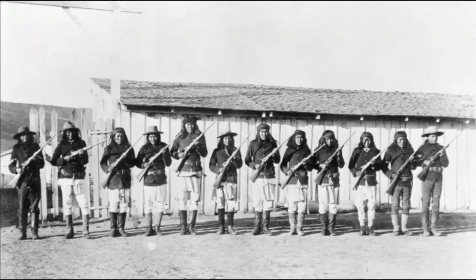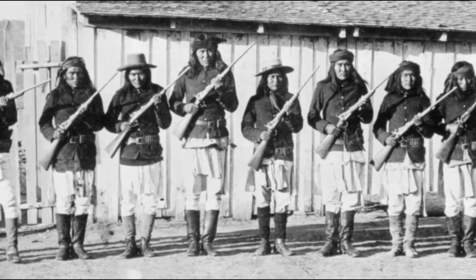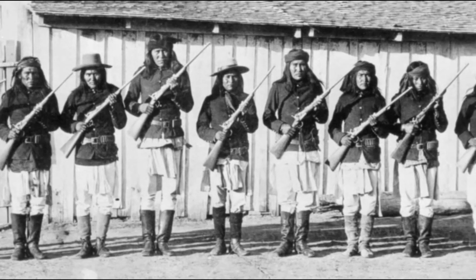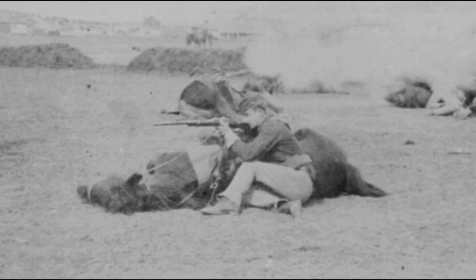In 1873, the trapdoor was redesigned for the new, more powerful .45-70 military cartridge. Along with the full-stocked 32-inch barreled rifle, a half-stocked short-barreled carbine was produced for the U.S. Cavalry.